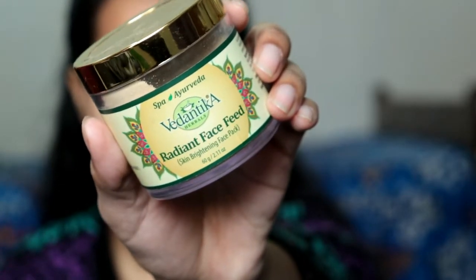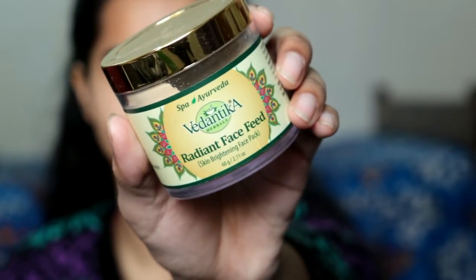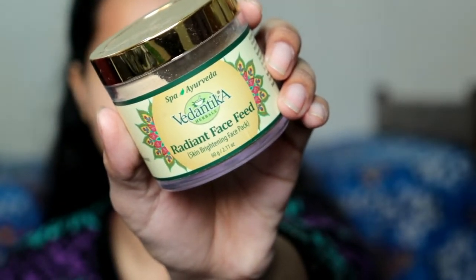The first product is a face pack. I am generally obsessed with face packs — if you are a regular viewer, you will probably know. This is Vedantica Herbals Radiant Face Feed. This is actually a skin brightening and a very beautiful glow face pack. You can see how much I have used this face pack.